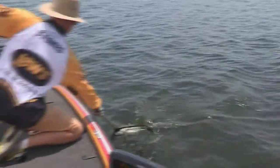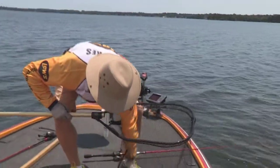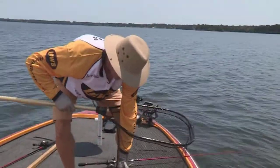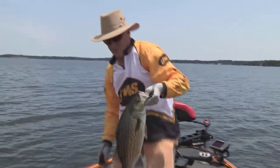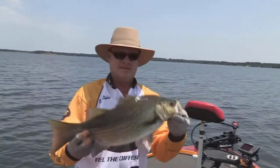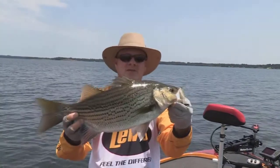Come up here, baby. I got him. Wow, what a toad that is. We finally got us a hybrid. Been out here fishing for quite a while and have caught a whole bunch of white bass. And there is what we came to Lake Palestine to do.